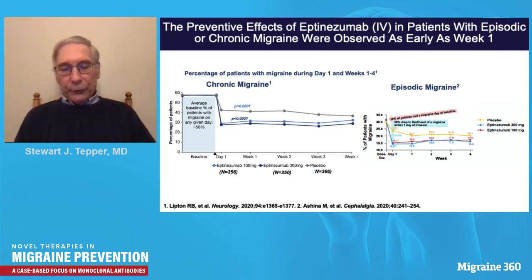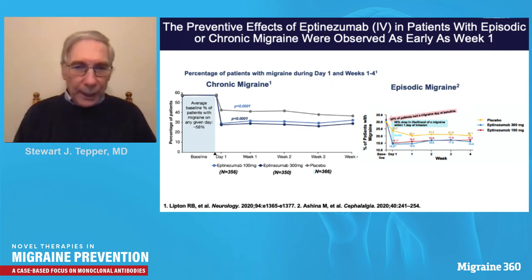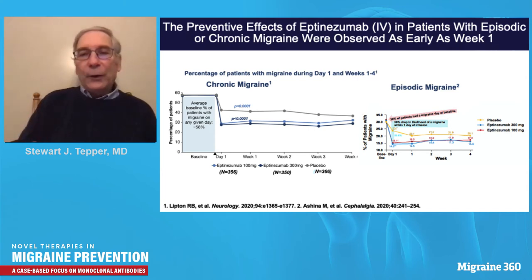A remarkable piece of evidence for speed of onset comes from the intravenous eptinezumab trials. A prospectively agreed-upon outcome measure evaluated the likelihood of migraine within 24 hours of IV eptinezumab administration. For both episodic and chronic migraine, the likelihood of a migraine in that first 24 hours after treatment was reduced by over 50% — at least a 50% drop within one day of administration. We have never seen anything like that in migraine treatment. It shows the target is correct.